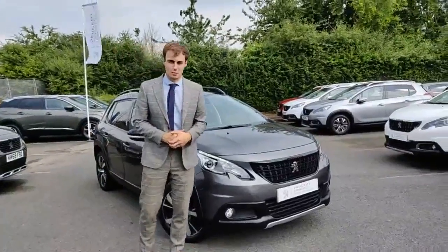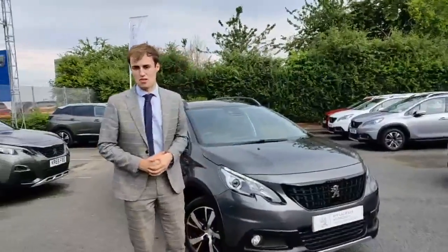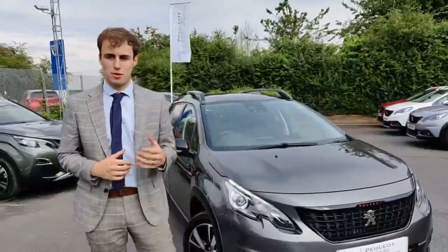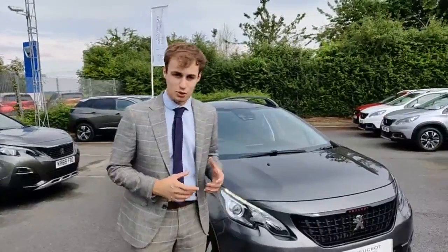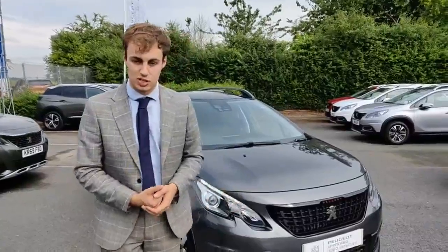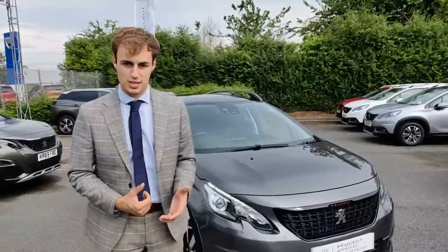My name is Joshua Jones and today I'm going to be showing you around the stunning Peugeot 2008 GT Line Automatic. The GT Line is one of the most desirable specs available, with all the bells and whistles and all the toys. The automatic is super rare as well — this is the EAT, the electric automatic transmission with a 6-speed automatic, so it's very smooth and much nicer than a stepped automatic.